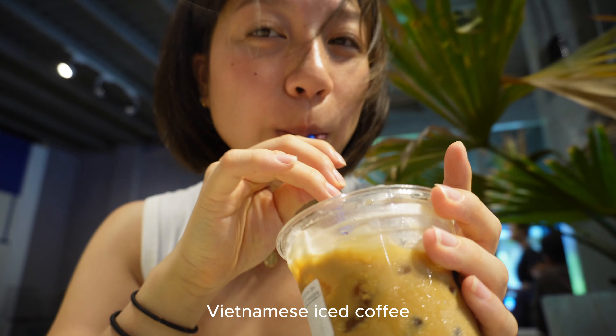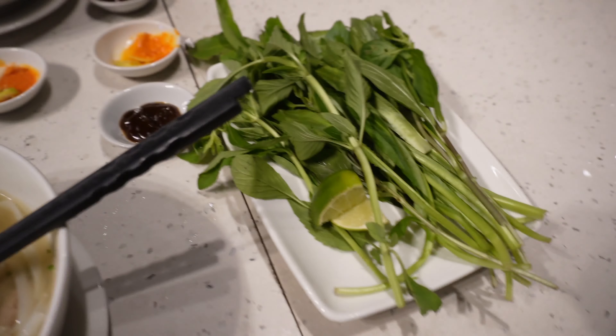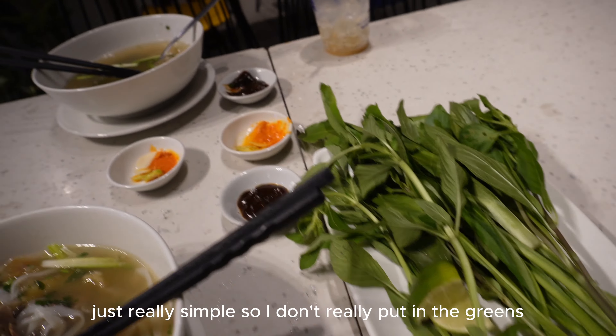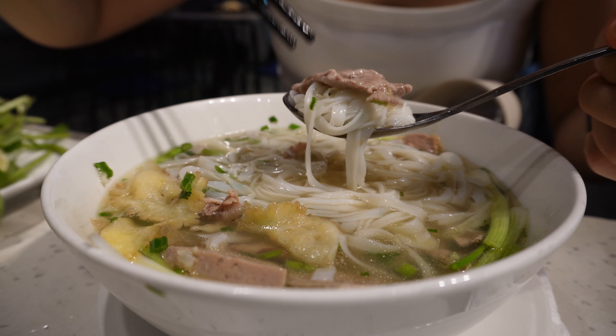It's very loud in there, I don't even know if you guys can hear me. We just ordered some phở and of course some Vietnamese iced coffee. There are some different kinds of slices of beef. You get some greens, but I prefer my phở really simple so I don't really put in the greens. This is the first time I'm eating phở in Vietnam. Let me try the broth.